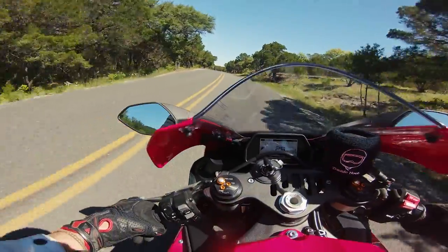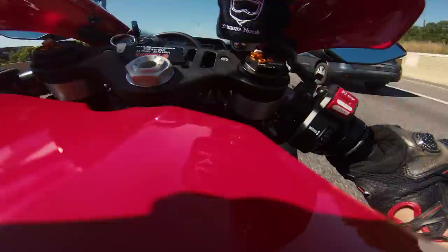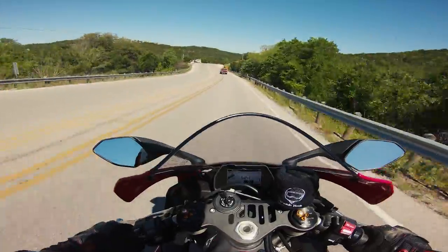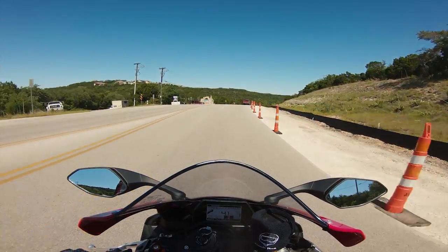You won't even hit 15% of what this bike's capable of on the street safely. I feel like I'm riding a thoroughbred racehorse at like a pony track — it just doesn't make sense.